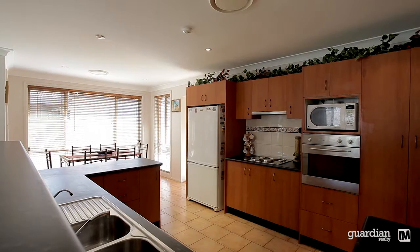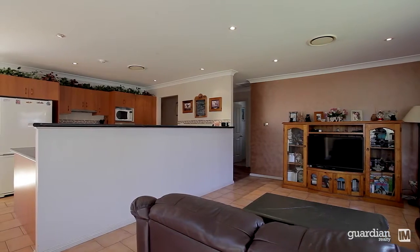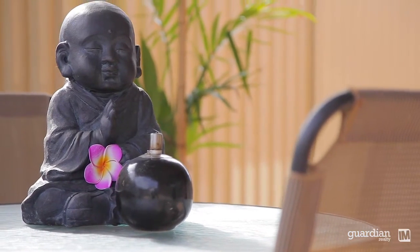The kitchen is positioned in the heart of the home with an abundance of cabinetry and outlooks over the rumpus room and rear yard. There's a great backyard for the kids to play, and for the adults there's a great position for entertaining with two separated entertaining areas.